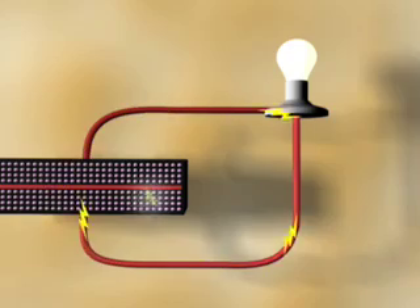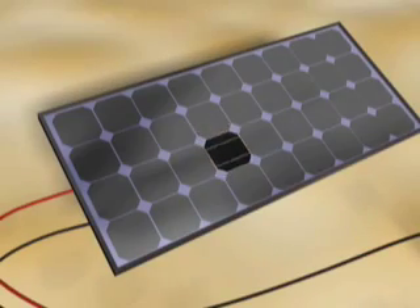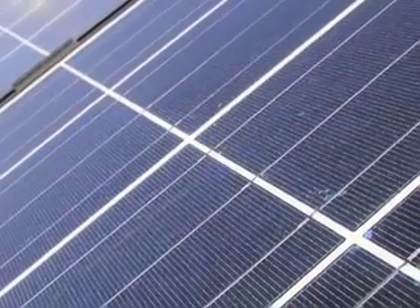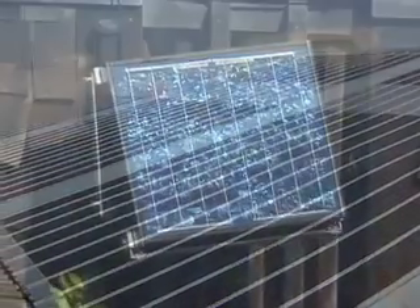Individual solar cells produce a very small amount of electrical force, typically one half of one volt. By wiring cells together, the total electrical output is increased. These large groups of cells are called photovoltaic modules. By combining solar cells and photovoltaic modules, we can produce just the right amount of electricity to perform a specific job, no matter how large or small.